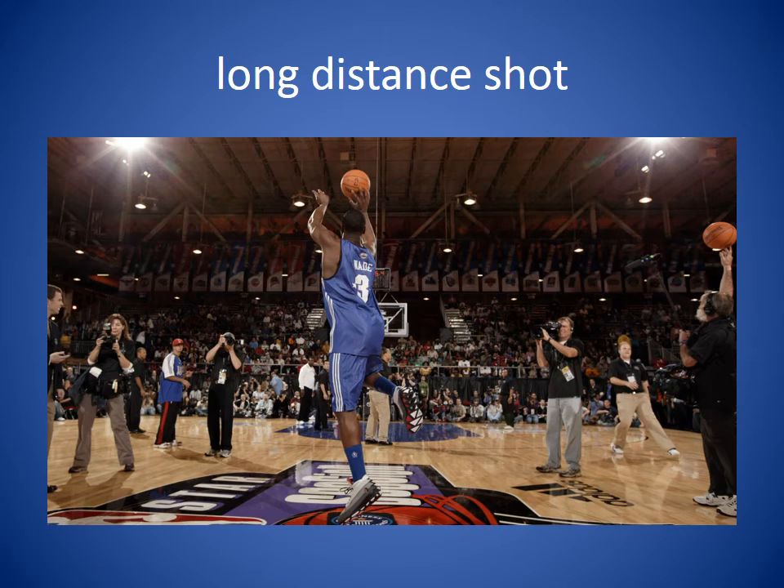Long distance shot. When a basketball player shoots the basket and they're far away from that basket, that's called a long distance shot. We were all amazed that he was able to make the long distance shot.